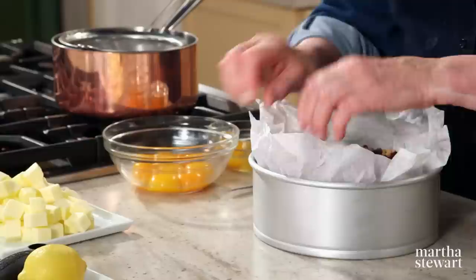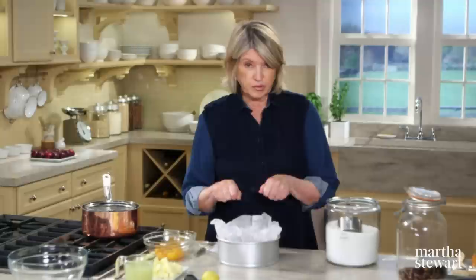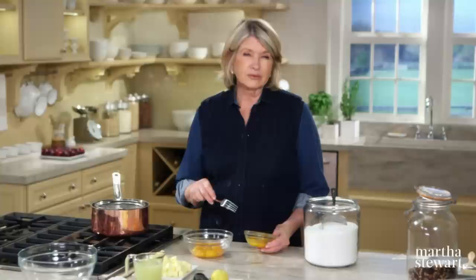Bake it for 20 minutes, remove the parchment, and then continue baking for another 15 minutes or so. Now, to make the delicious lemon curd: eight egg yolks and two whole eggs.